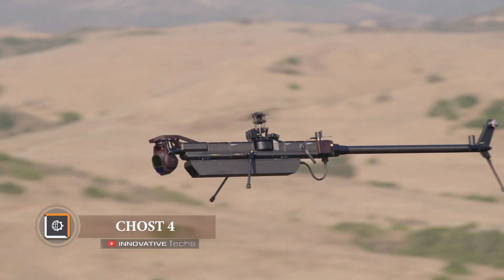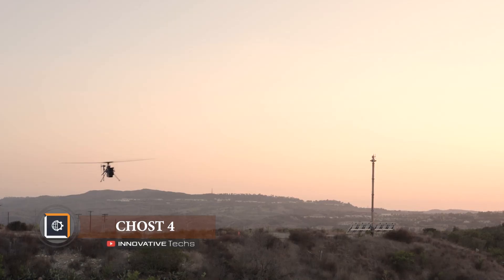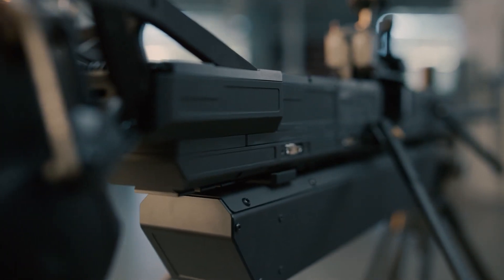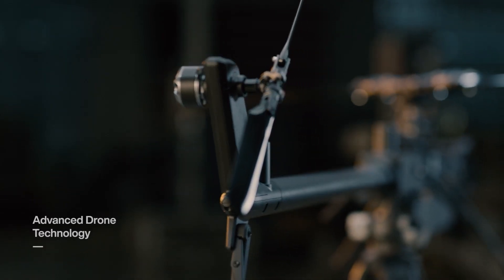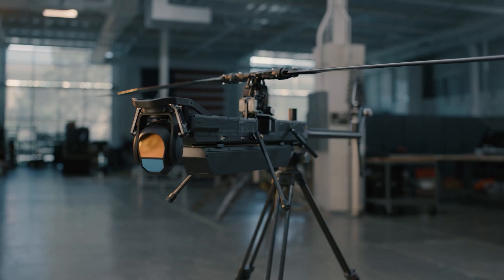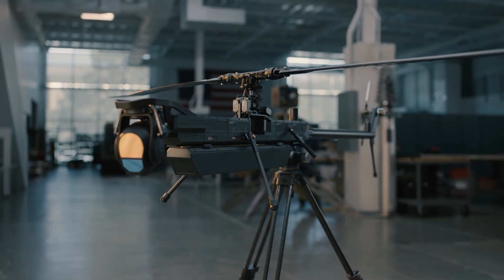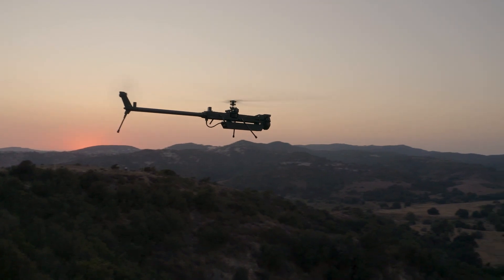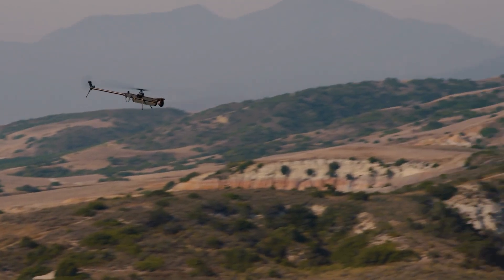The Royal Air Force recently conducted tests of a unique reconnaissance drone. American company Anduril has developed a foldable, helicopter-style reconnaissance drone called the Ghost 4. When folded, it measures 3.6 feet in length. The UAV can carry out reconnaissance missions independently and simply notify the operator of detected objects.